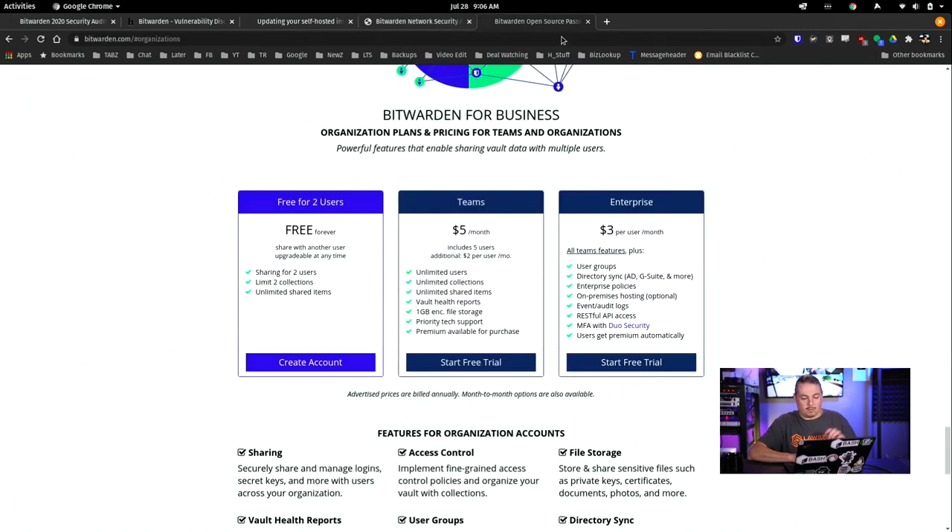We are using it self-hosted, but we do pay for it. We use the official Bitwarden software and really enjoy the Teams and Enterprise features — vault health reports, unlimited shared items, unlimited collections for a few dollars per user per month. It's important to me that I pay these fees, because those penetration tests and HackerOne bug bounties cost money. Their monetization model is buying their services, and even if you self-host, you should still buy a license. It's pretty inexpensive, especially for a business.